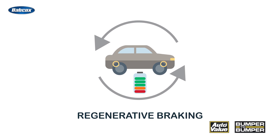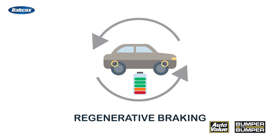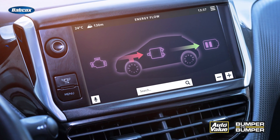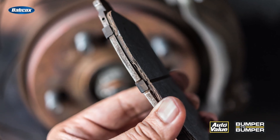Electric vehicles rely on regenerative braking to recharge their batteries and reduce wear on traditional brake pads, but they still require brake pad replacements every once in a while. Despite the efficiency of regenerative braking systems, factors like age, driving habits, and environmental conditions can contribute to brake pad degradation over time.